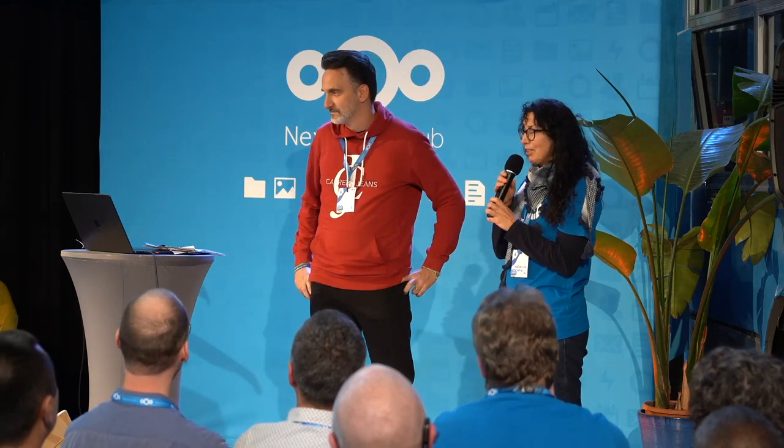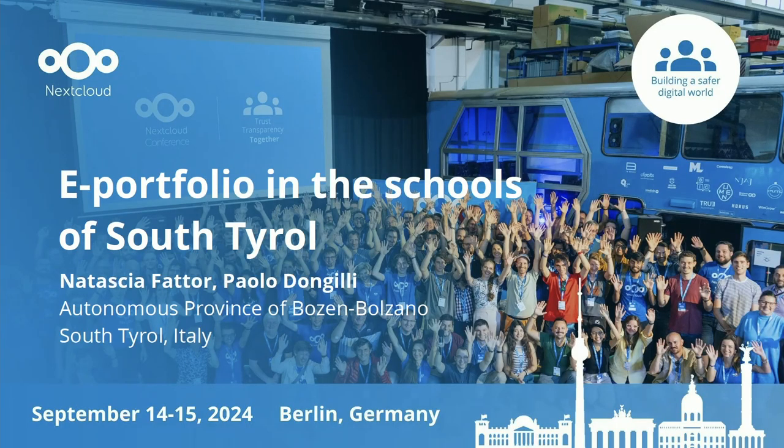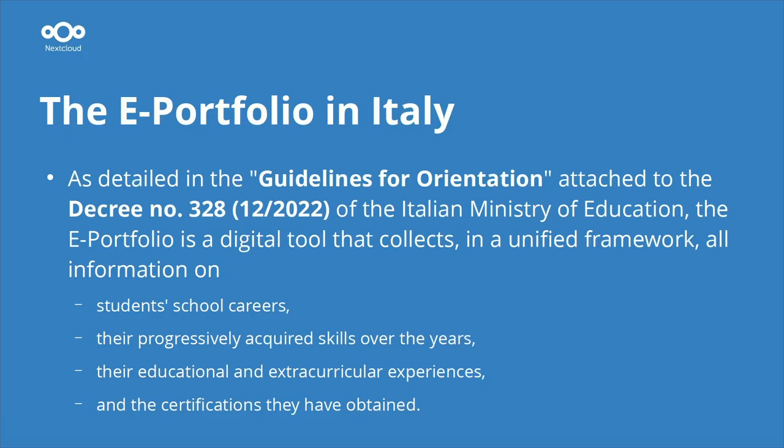Hi everybody, my name is Paolo Dungilli. I'm from the province of Bozzano, South Tyrol, in the northern part of Italy. I'm a technical inspector for the school board. I'm here with my colleague Natasha. My name is Natasha and I am a kindergarten teacher. We'll talk about the e-portfolio that we would like to introduce in South Tyrolean schools.